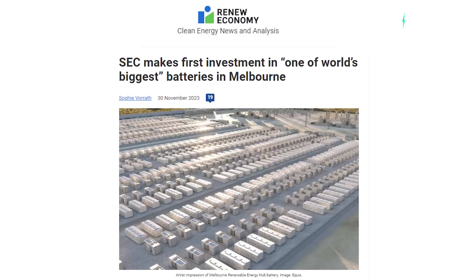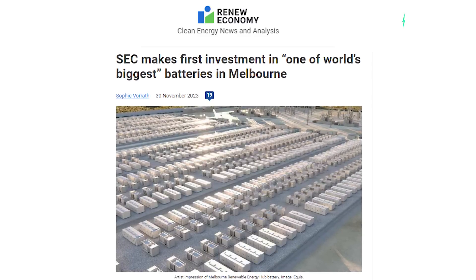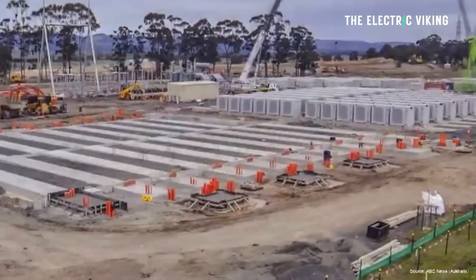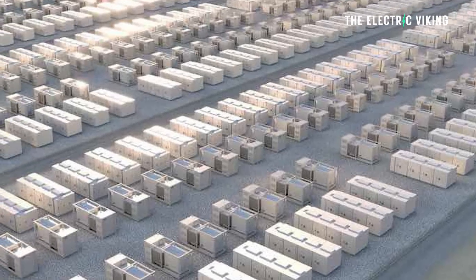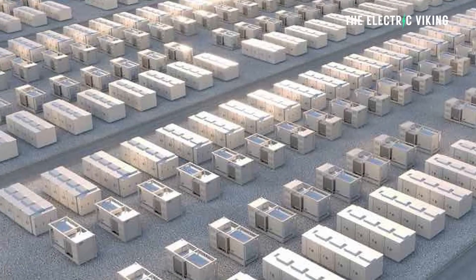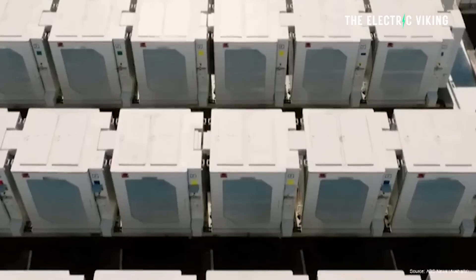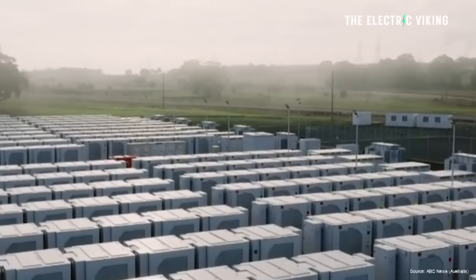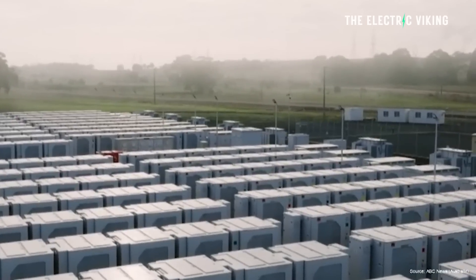Reneweconomy.com.au has reported that a massive 1,600 megawatt hour big battery has begun construction in Melbourne's outer west, but that's not the true size. This is going to be a huge battery. The true size of this battery will actually be 1,200 megawatts and 2,400 megawatt hours in terms of generation — 2,400 megawatt hours, 1,200 megawatt storage. It's insane. It's enormous. I'm sure this will be beaten within a month or two.